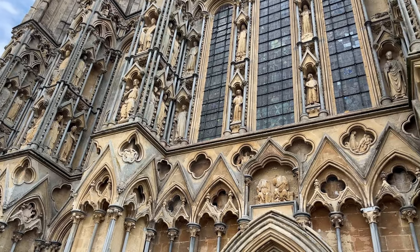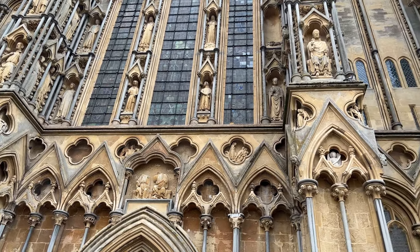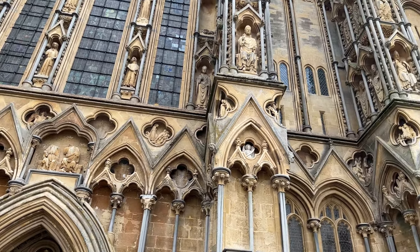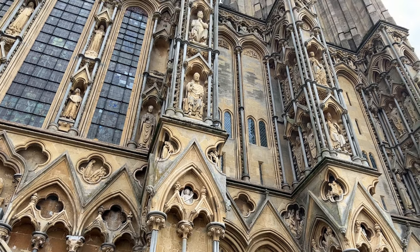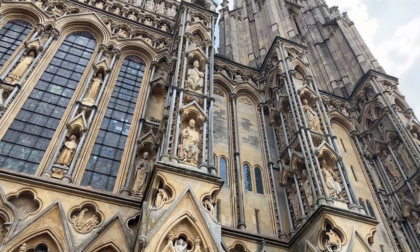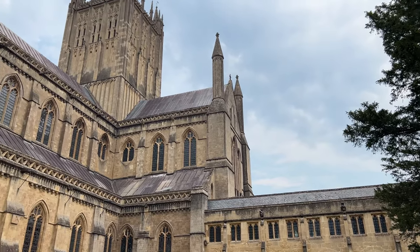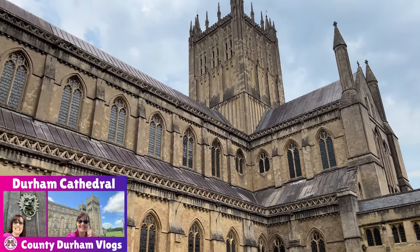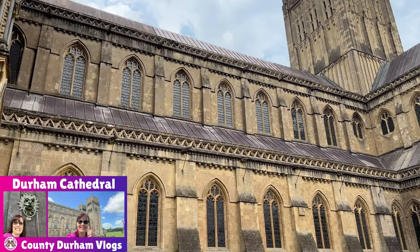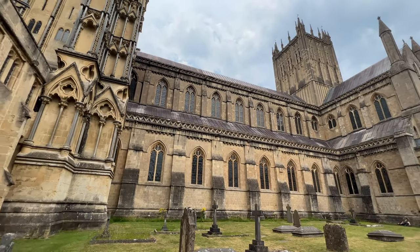Wells was the first Gothic cathedral built in England. It is known among scholars, historians, and cathedral fans as one of the top ten cathedrals in England because of its historical, religious, and architectural importance. In this video, we will highlight some of its unique features. Please also watch my Durham Cathedral video — it is another top cathedral of huge importance and interest.